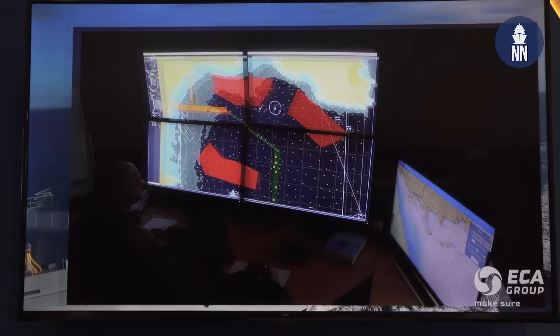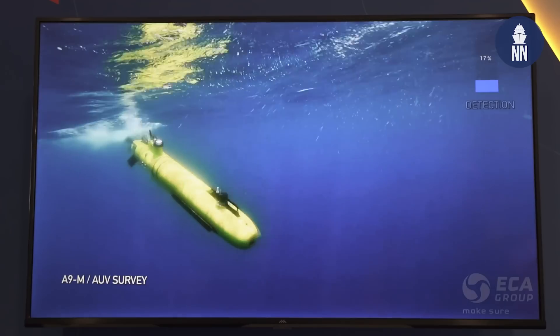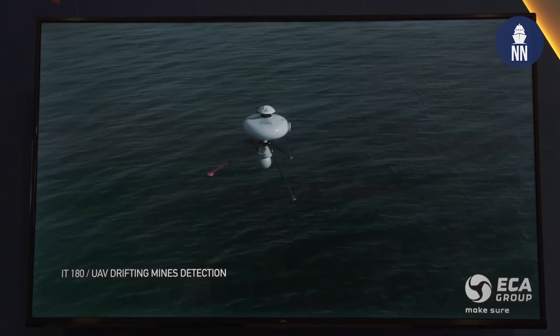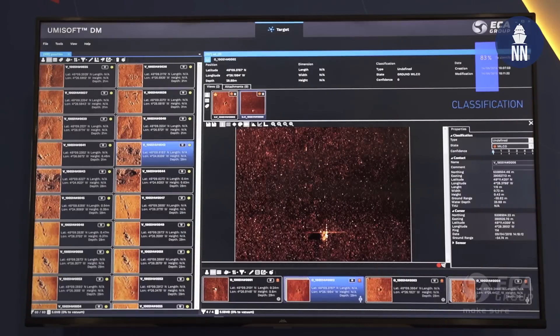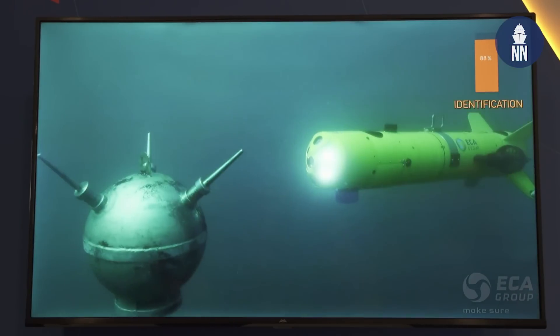C-1905 is a key project for ECA Group. Their proposal is based on a fully integrated system for mine warfare, which includes autonomous underwater vehicles, unmanned surface vehicles, and unmanned aerial vehicles, all fully integrated through their system called Umisoft. It's a fully integrated toolbox, very efficient for mine warfare and believed to be a good fit for the Royal Australian Navy.